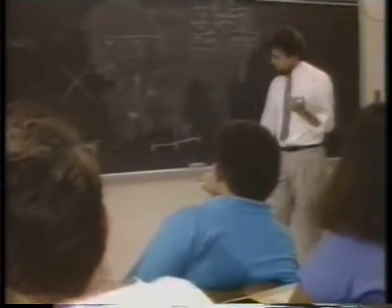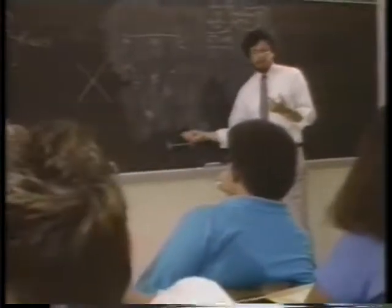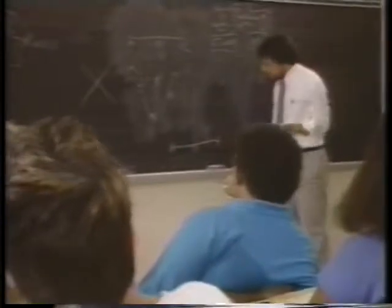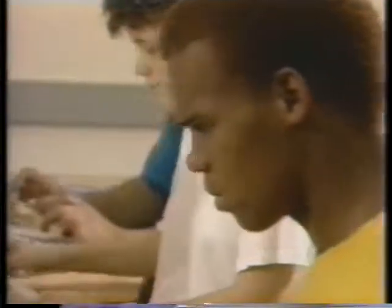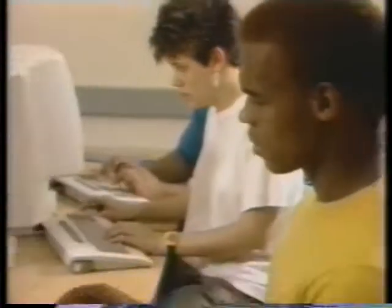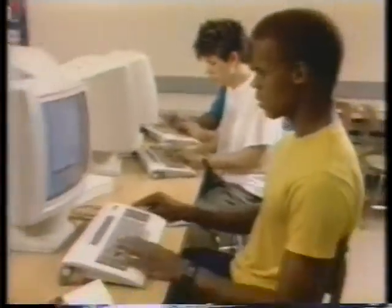One thing that's going to happen if tutoring lives up to its promise is that we'll take an average student who would take four years to go through the high school curriculum and that student will get through in two or three years. Therefore, they're going to have more time in their mathematics courses in high school to learn more advanced and more powerful mathematics. Intelligent tutoring systems — tools to help teach today's curriculum and to explore tomorrow's.